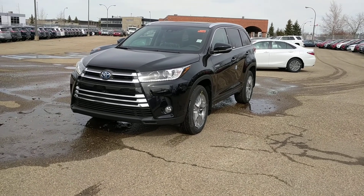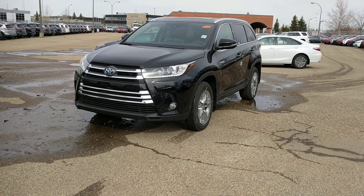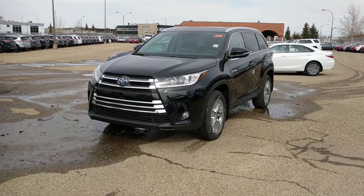Hi, this is Chance from Mayfield Toyota. This is a quick walk-around video of the 2017 Toyota Highlander Limited — the hybrid model. We'll just do a quick walk around the exterior and then jump inside and show you what it looks like there as well.